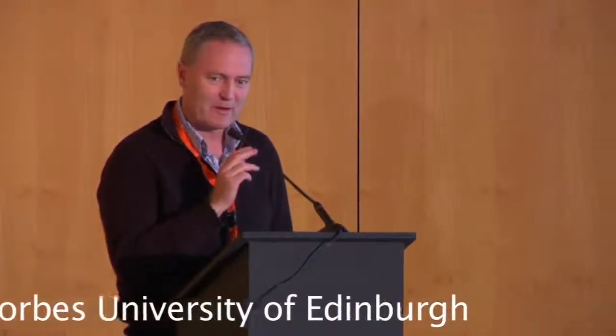I'd like to say thank you very much to the organisers for the opportunity to speak here. Coming from Scotland, it's a great pleasure to see that Spain also has rain.